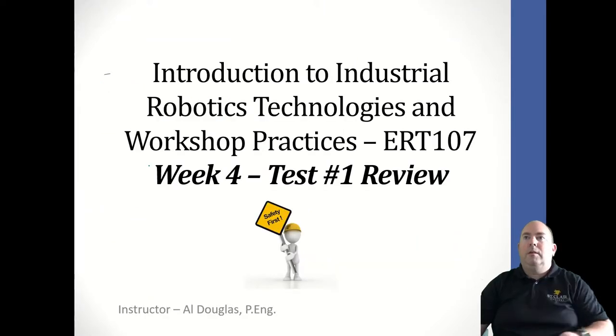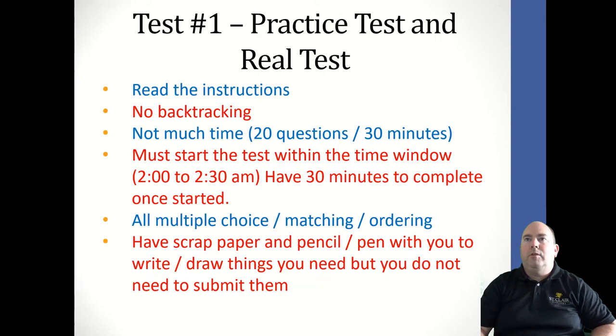We are doing review for test number one in ERT 107, the safety course. The test is going to be two weeks from now. The practice test is going to be this coming Friday.